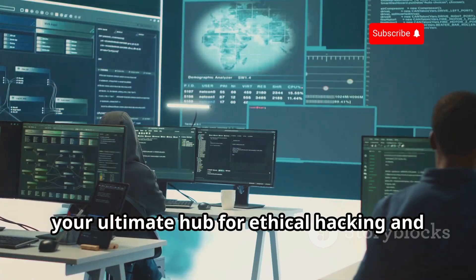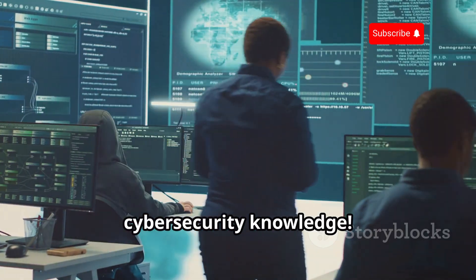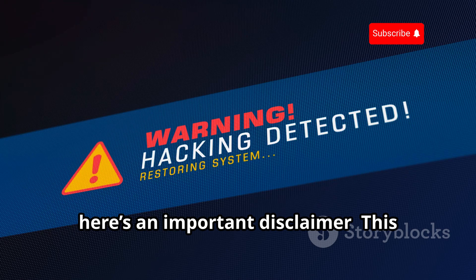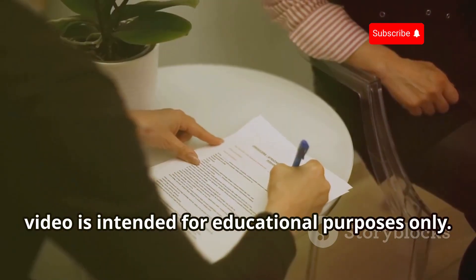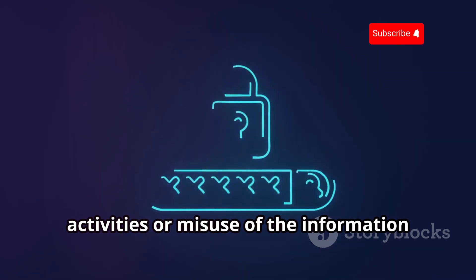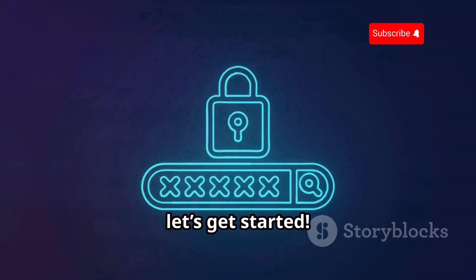Welcome to Cyber World YT, your ultimate hub for ethical hacking and cybersecurity knowledge. Before we dive into today's topic, here's an important disclaimer: this video is intended for educational purposes only. We do not condone any malicious activities or misuse of the information shared here. Stay ethical, stay safe. Now let's get started.